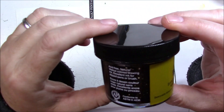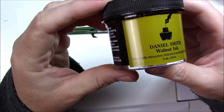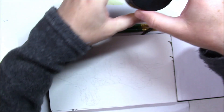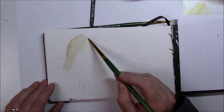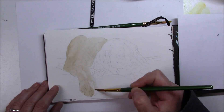Hi everyone, welcome to day 21 of Inktober. Today the prompt is sleep, so I wanted something cute sleeping, like a baby or an animal. I found this really cute picture of a Vizsla dog, and the color was perfect because I hadn't used walnut ink yet for Inktober and I thought it was about time.